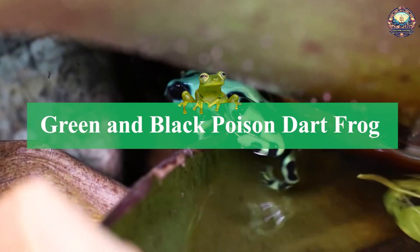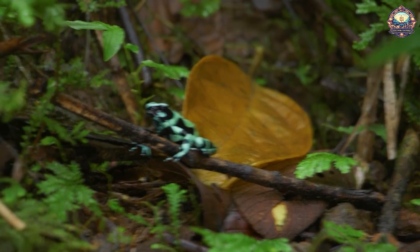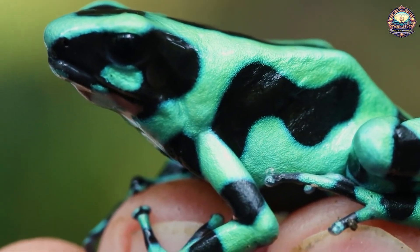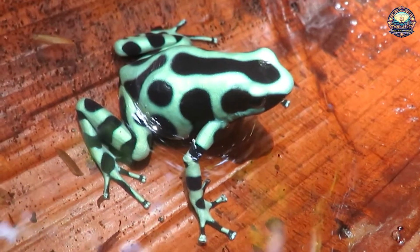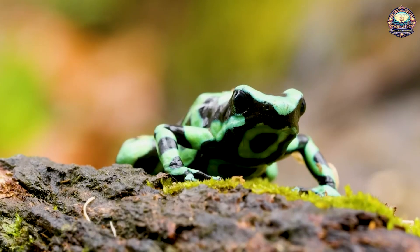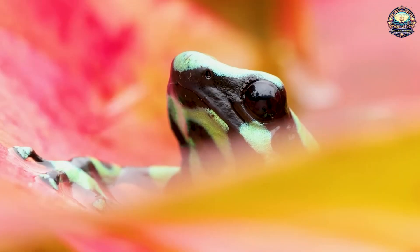1. Green and Black Poison Dart Frog. These dart frogs are not the most poisonous species, but they still shouldn't be handled by amateurs. Each individual frog carries enough poison to shut down a human heart. However, like most poisonous frogs, they do not exude poison all the time. They only release it when they start to feel threatened, so they will usually tolerate being handled by a calm and gentle person.